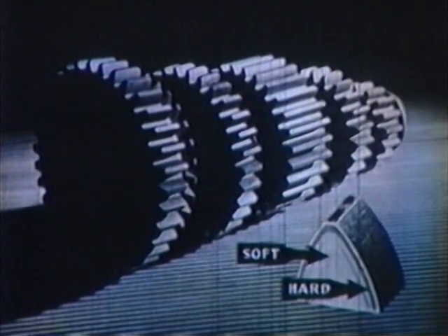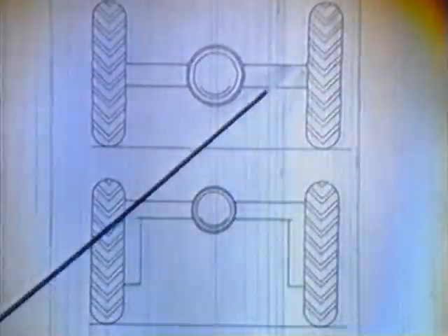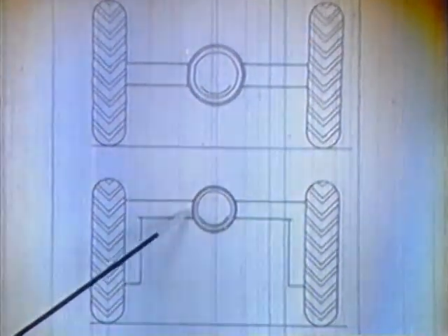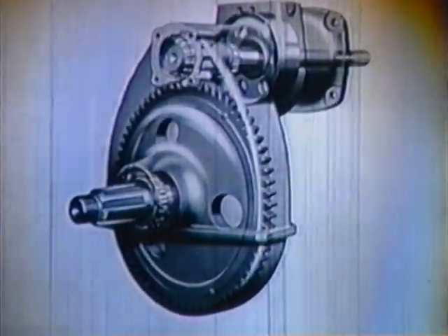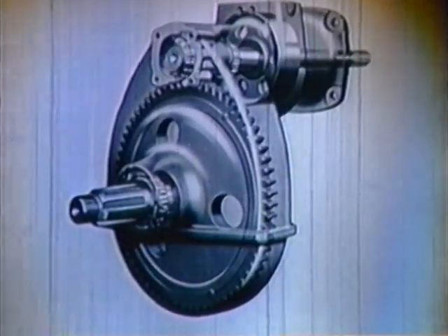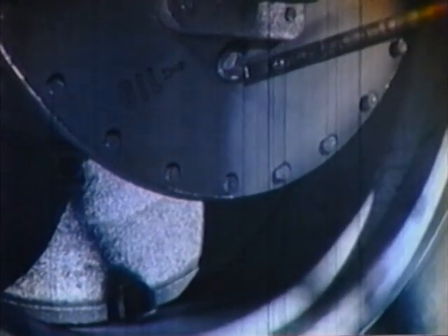The final drives are of the bull gear and pinion type. This type of construction allows for high clearance for cultivation. It also spreads the drive to two master gears instead of one, thus keeping down the gear pressures. Here again, maintenance of the indicated oil levels is all that is necessary. Pretty simple, isn't it?